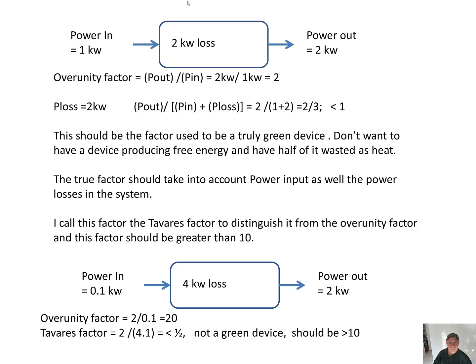Now let's review a system. Power in is 1 kilowatt and there is a 2 kilowatt loss, and the power output is 2 kilowatts. So the over unity factor is power out over power in, which is 2 kilowatts over 1 kilowatt equals 2. So the over unity is 2, meaning this device is 200% efficient.